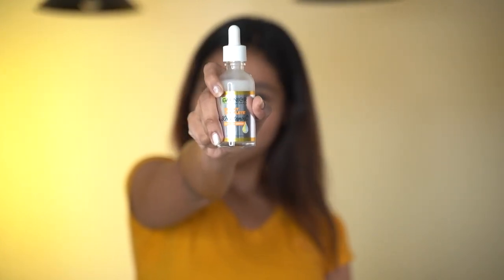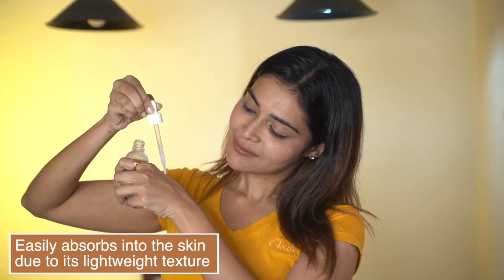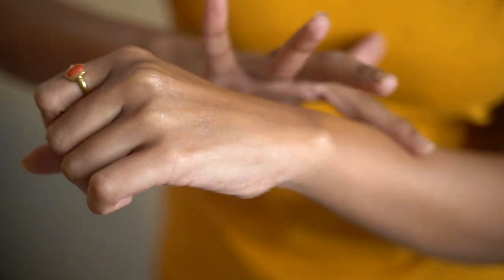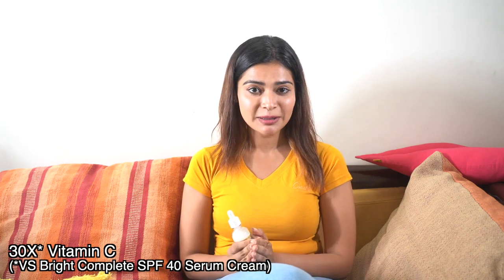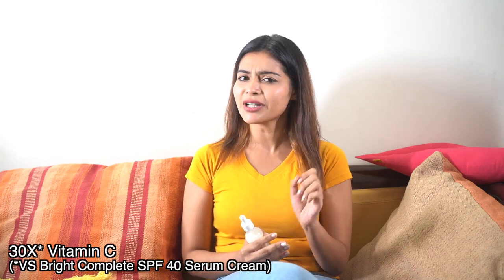This serum is the best serum I am using. In this vitamin C serum, there are three specialties. First one, it is very lightweight. Second one, it is very hydrating for the skin. Third one, you get vitamin C benefits. Using it for 1 week, you will see your skin get brighter and dark spots reduce. Just in 3 days.